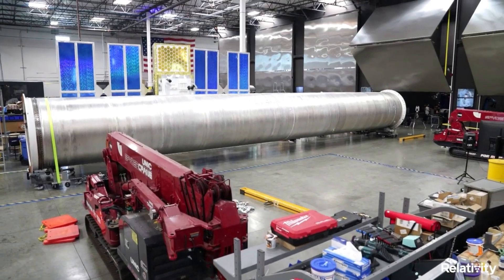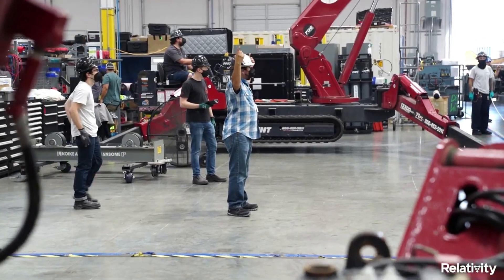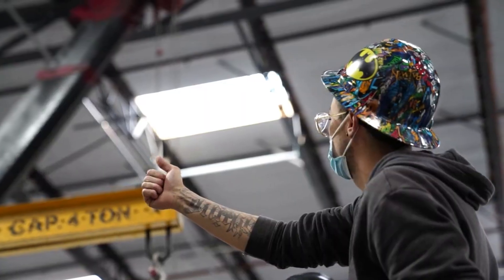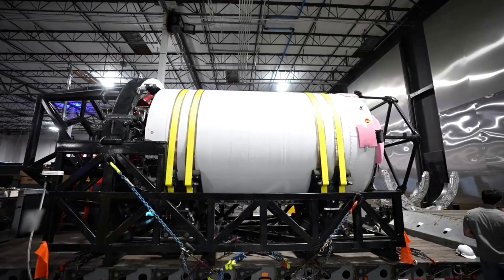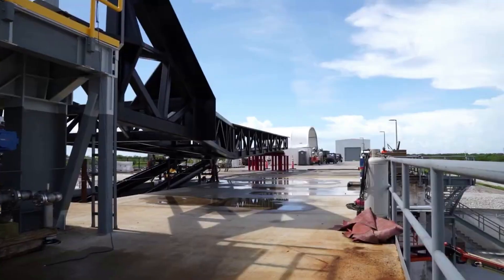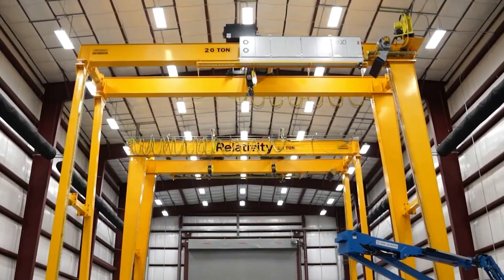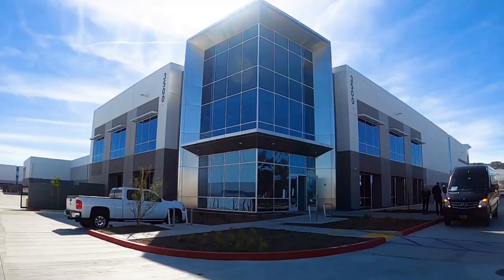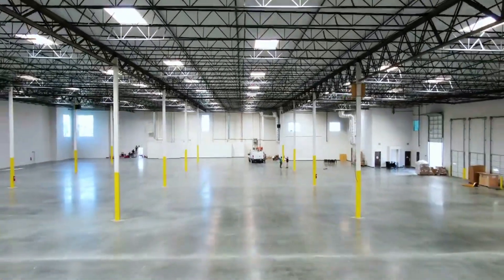Relativity Space has one of the most important tests the company has ever attempted coming up. Not long from now, Relativity will try to launch Terran 1 into orbit. The first orbital test flight is immensely difficult, and a consistent pattern of failures can be seen in many companies within the space industry today. That being said, a lot of those same companies who failed their initial flight are now very successful.